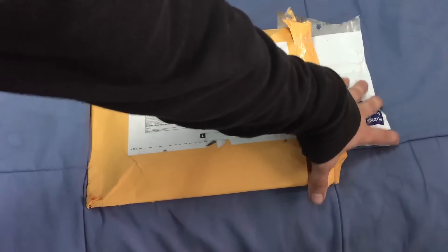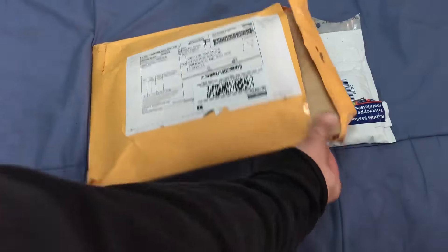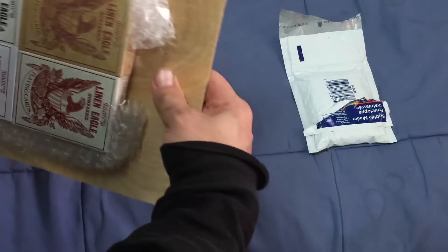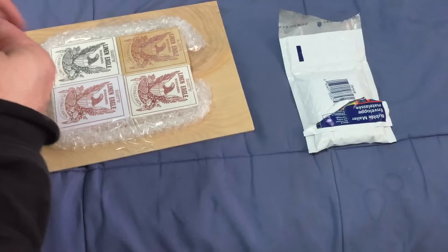Back again, ending the week off right with some unboxings. First I got one here from Kickstarter, from Homerun Games. And for some reason there's a piece of wood in here — I don't know what that's all about. Interesting.